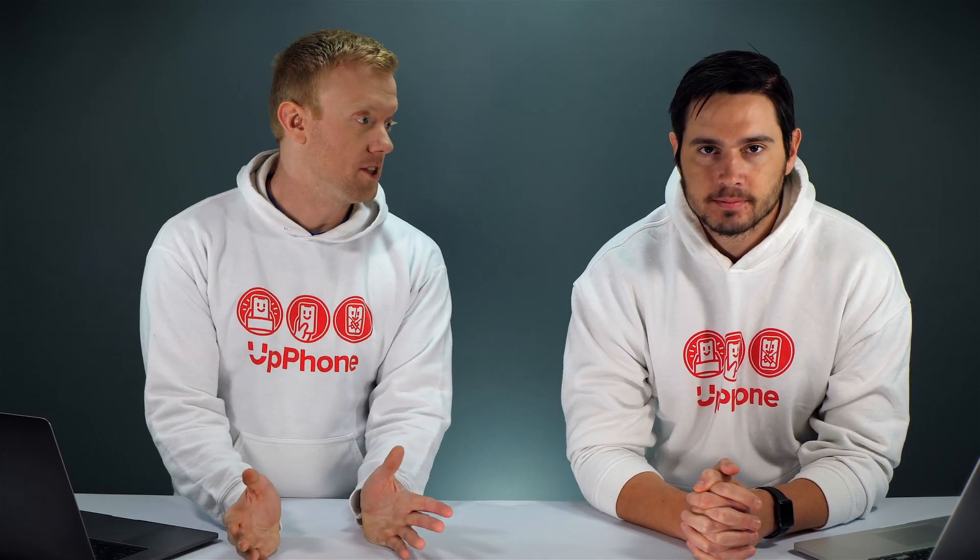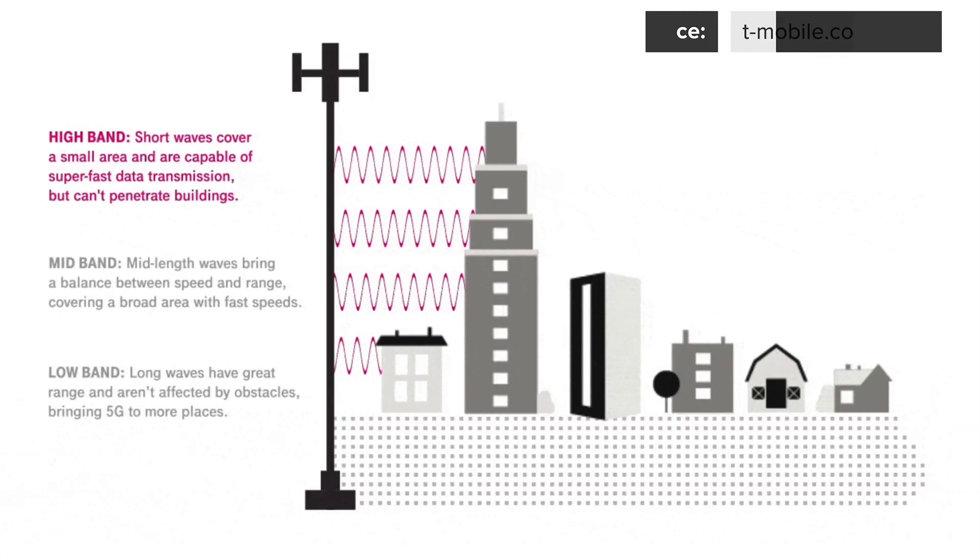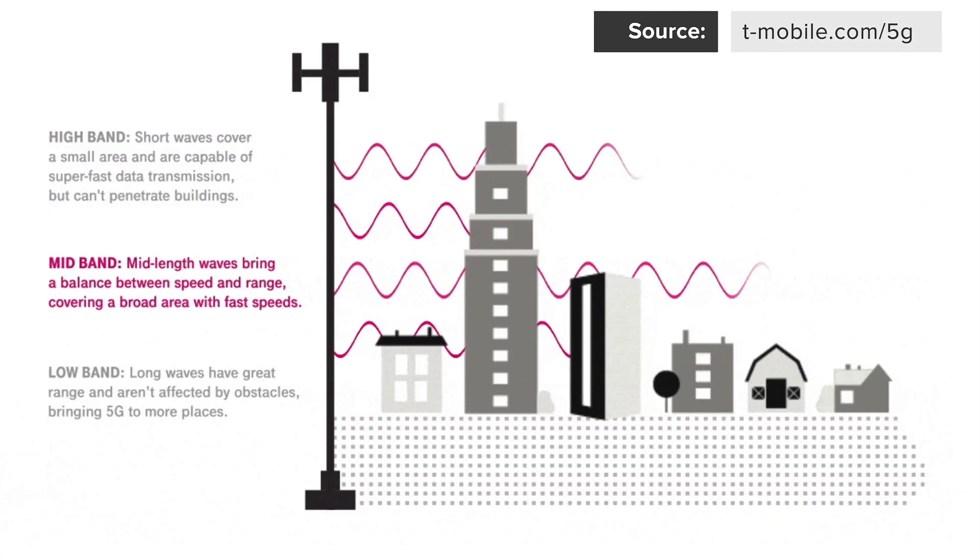The first thing we need to talk about is 5G coverage and how that works. 5G isn't like 4G where there's just one kind — 5G encompasses a few different technologies called high band, mid band, and low band.